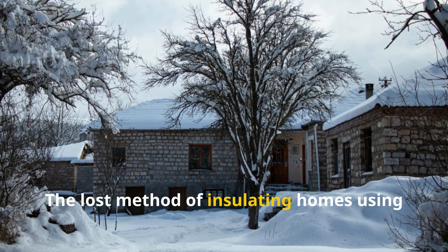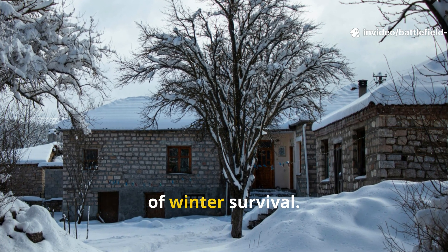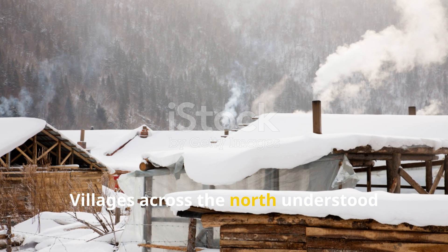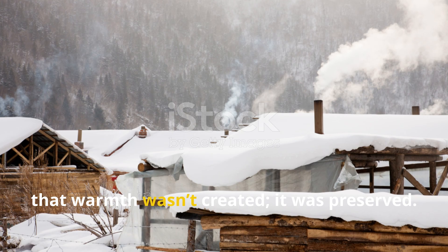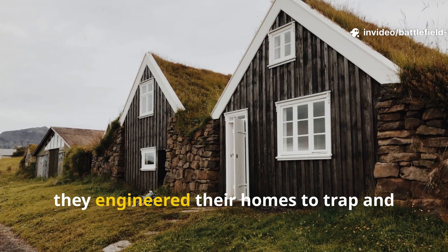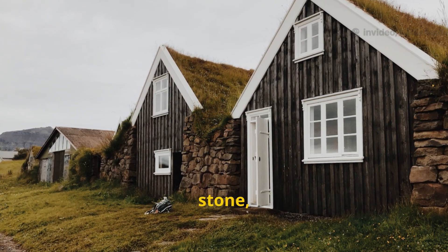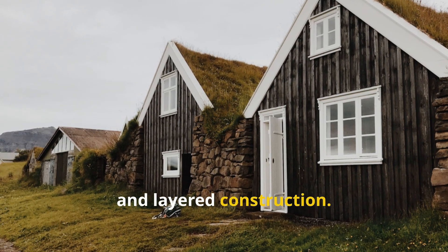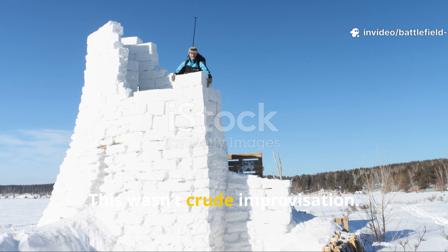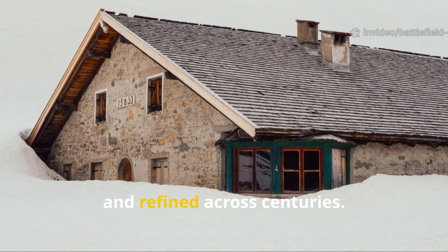The lost method of insulating homes using natural thermal mass was once the backbone of winter survival. Villages across the north understood that warmth wasn't created — it was preserved. Instead of fighting the cold, they engineered their homes to trap and slowly release heat using earth, stone, densely packed fibres and layered construction. This wasn't crude improvisation. It was deliberate, tested and refined across centuries.